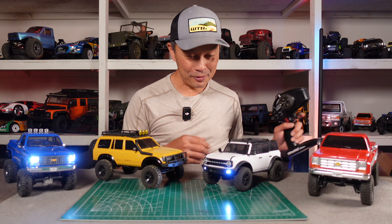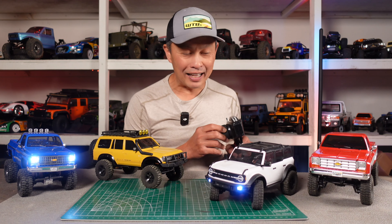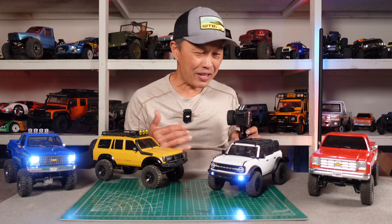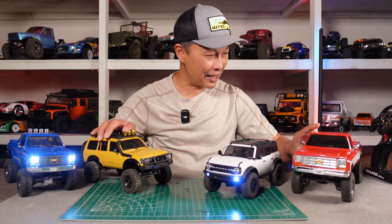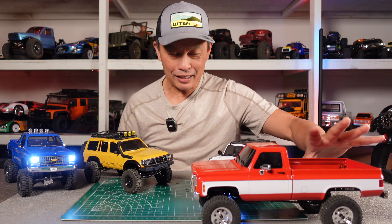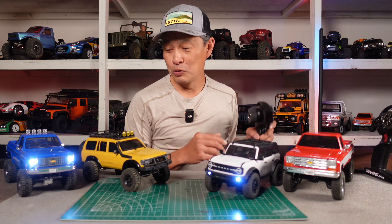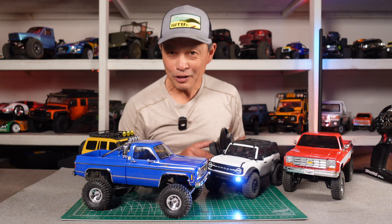Traxxas TRX4M right here — I did a lot of videos on this guy. Strengths, weaknesses, kind of the highlights. Revolutionary vehicle, because it was Traxxas and they came out with hop-up parts, and they priced it aggressively at $150, and I think it sold very well. FMS came out crushing with the Chevy K5, K10, and the big boy right here. It was kind of a shelf queen they made with the FCX18 chassis and then the Land Cruiser — $180 for these guys.